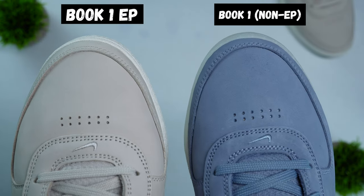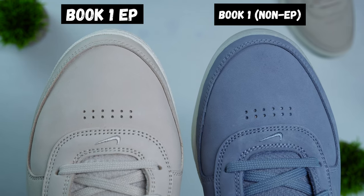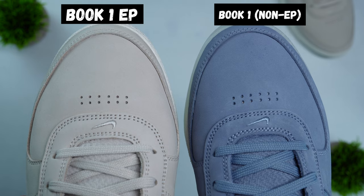I want to preface this section by saying that this is the EP version of the Book One. Some of you may know what an EP is, and some may not — EP stands for Engineered Performance. An EP shoe from Nike is usually sold overseas and built in wider lasts, so the shoe is actually going to fit a little bit wider. If you're a wide footer, you're probably going to want to look at EP versions of shoes, especially shoes that are traditionally narrow, like a Kyrie shoe. The last thing that makes an EP shoe an EP shoe is that outsole.